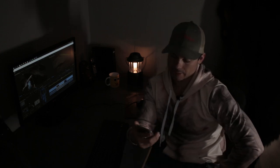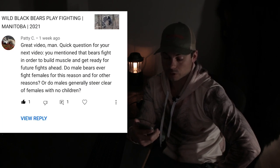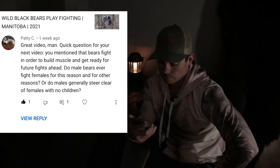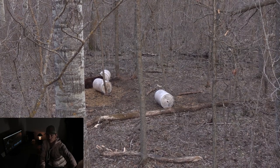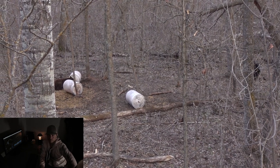Before I leave you, I have a question from a viewer named Patty C. He says: 'Great video. Quick question for your next video — you mentioned that bears fight in order to build muscle and get ready for future fights ahead. Do male bears fight females for this reason and for other reasons? Or do males generally steer clear of females with no children?' Thanks for that question, Patty. My answer would be yes, they do bother females without cubs — single females — especially during the rut.